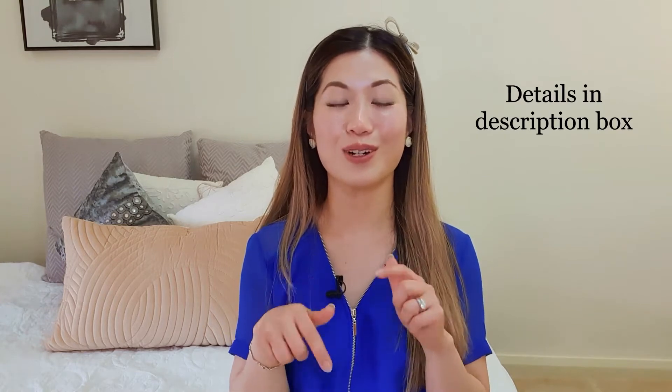As per usual, all details in this video are linked in the description box below. Go ahead and check it out after you finish watching this video.